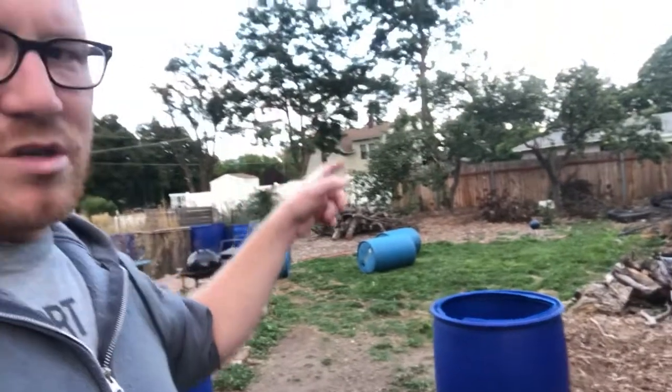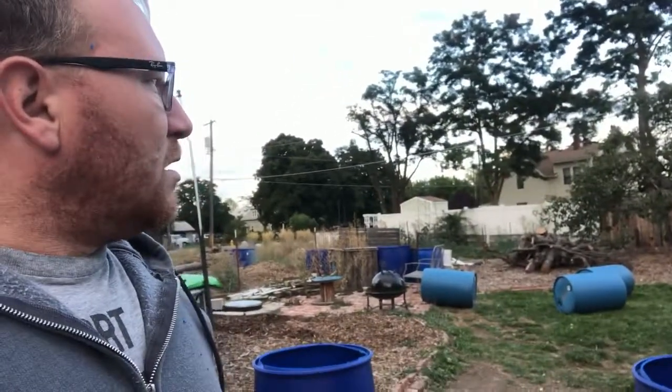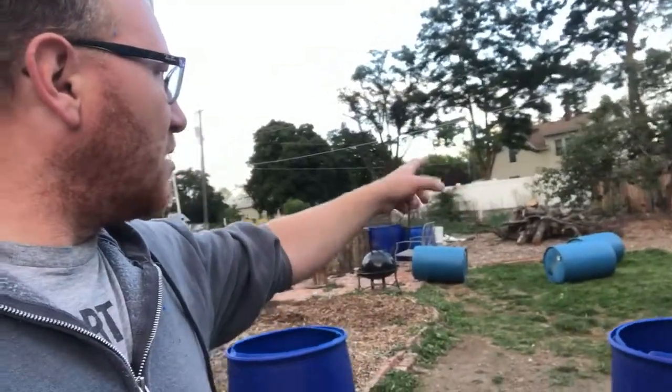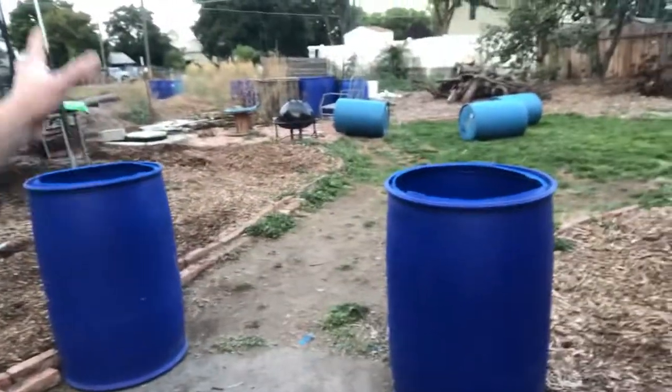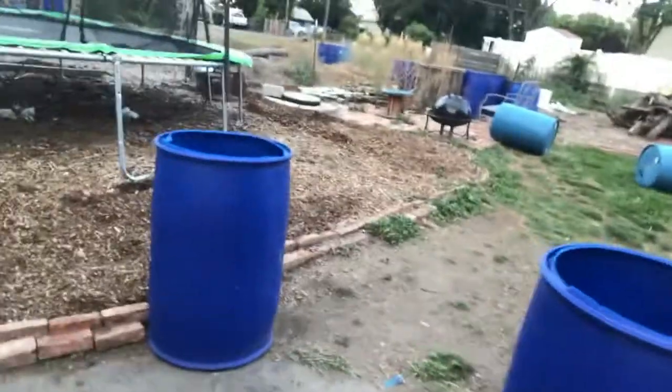The apple doesn't last, it rots really fast, it doesn't have any flavor - it's just a gross tree, so it's going. I think the pear tree is going too because all the branches are breaking. We're thinking we'll put the trampoline there, which will be a really good spot because from the kitchen window we can see the kids playing on it. If I put a gate here and keep the dogs from destroying my grass, maybe I can actually have grass next year.